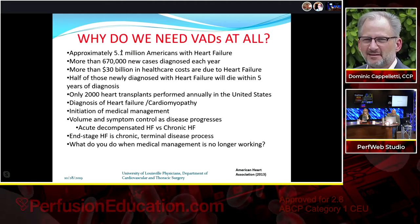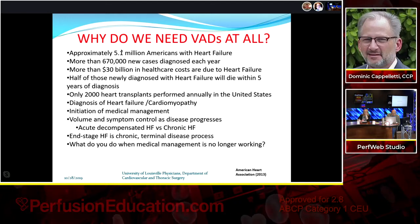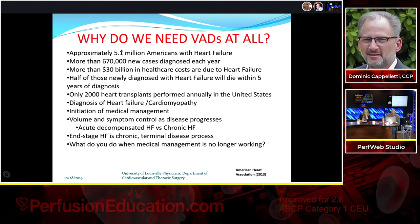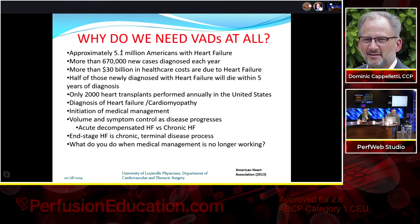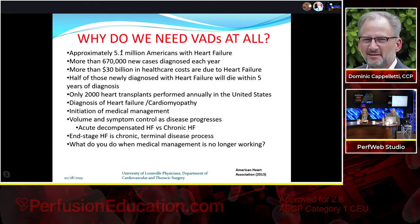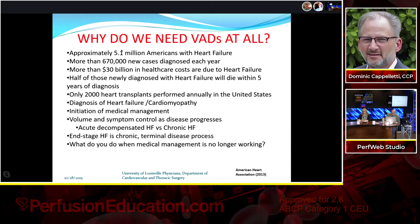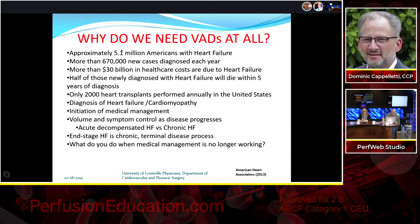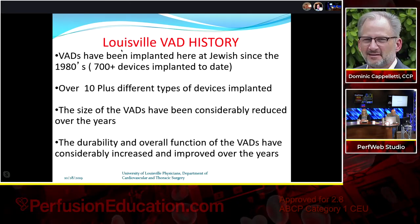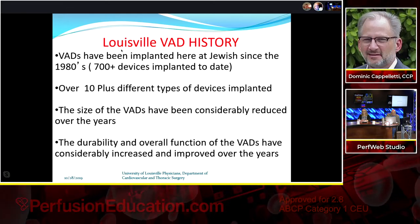Why do we need MCS? Millions of Americans suffer from heart failure — statistics from 2013, so likely more now. These patients are hospitalized five to seven times a year, and their quality of life at home is poor. Medical management doesn't fix all of them; end-stage heart failure is a chronic terminal disease. When medical management fails, we put in VADs. In Louisville, we've been doing VADs since the mid-1980s, with research ongoing at our institute for the same length of time.